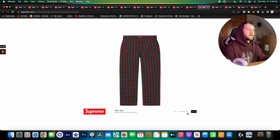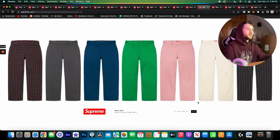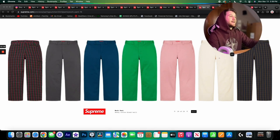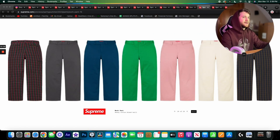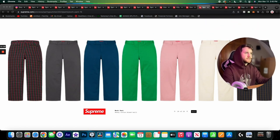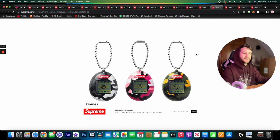Here we have the work pants — on my screen these look almost like you're looking at a 3D screen without glasses. We've got a bunch of different colorways; just your typical cotton blend twill pants, nothing super special. I like the cream colorway, but other than that these are not something I'd care to add to my wardrobe personally.